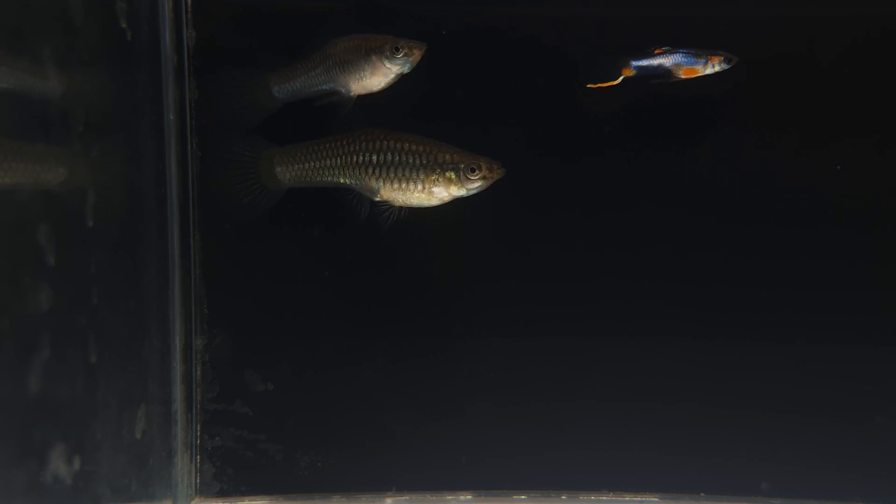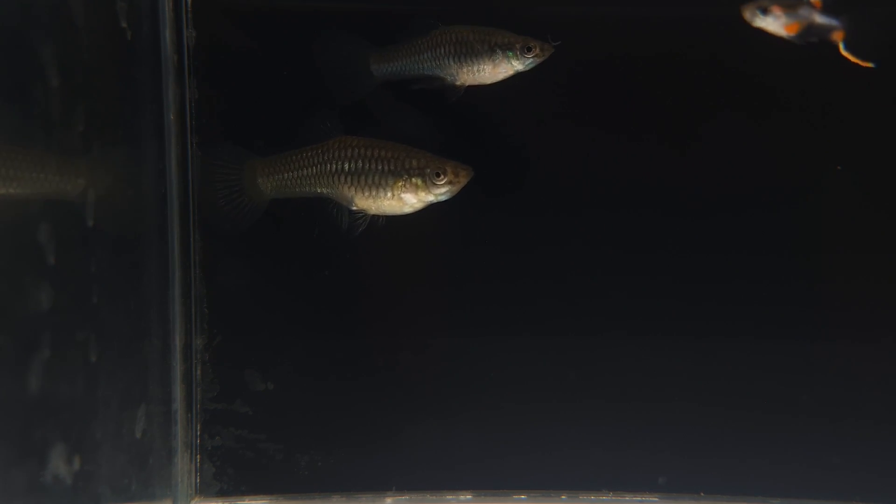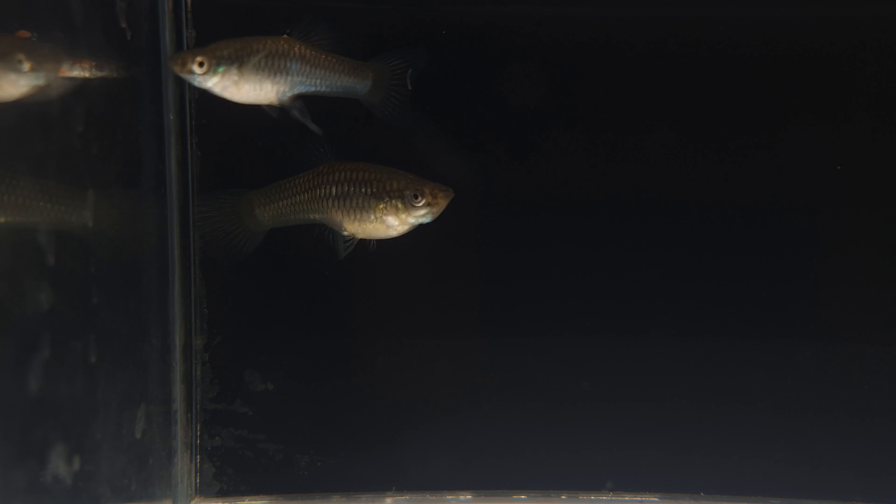We've had this line of blue star endlers for a good five years now and have never seen anything like this pop up before. Over to you, good people.